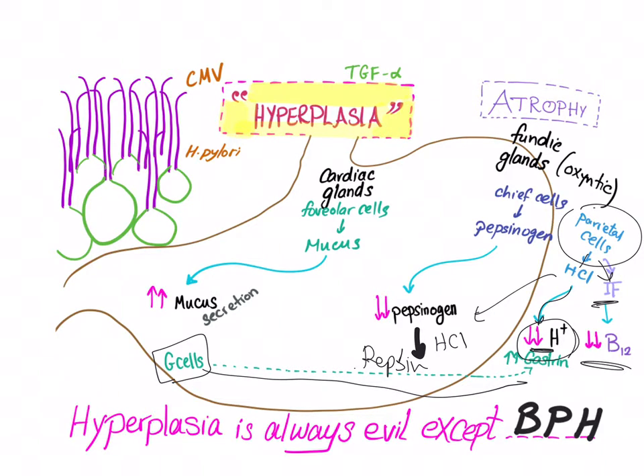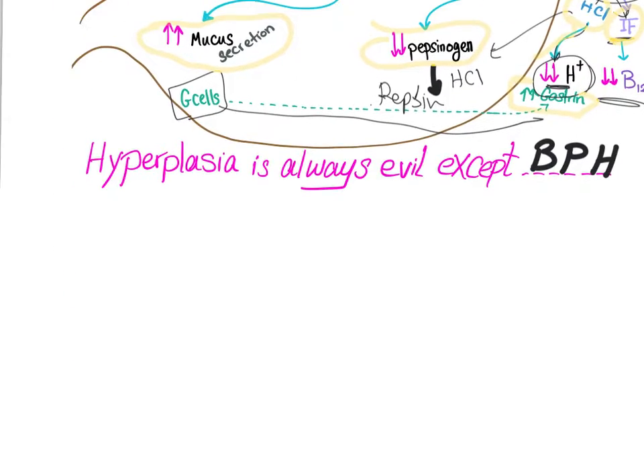To summarize the problem: increased mucus secretion, decreased pepsinogen and pepsin, decreased hydrochloric acid, decreased intrinsic factor, and increased gastrin as a compensatory response. Also, TGF-alpha — transforming growth factor alpha — is implicated in Ménétrier's disease.